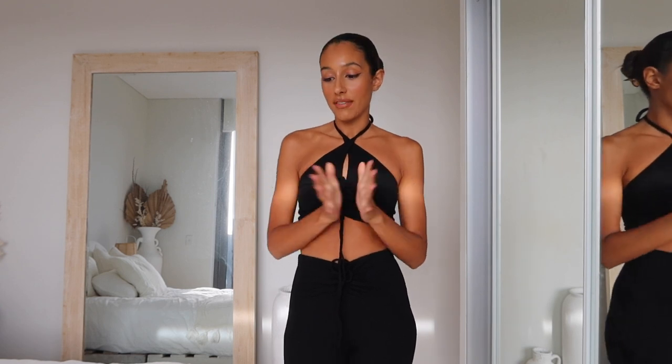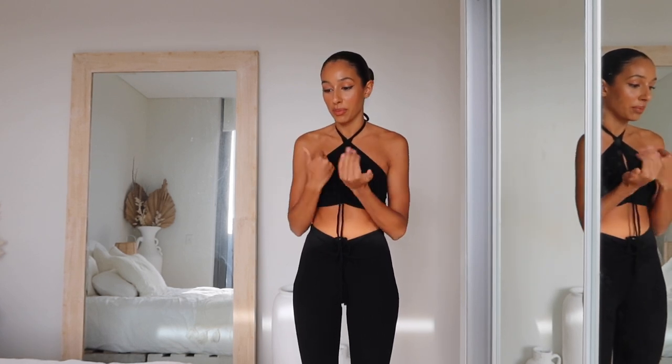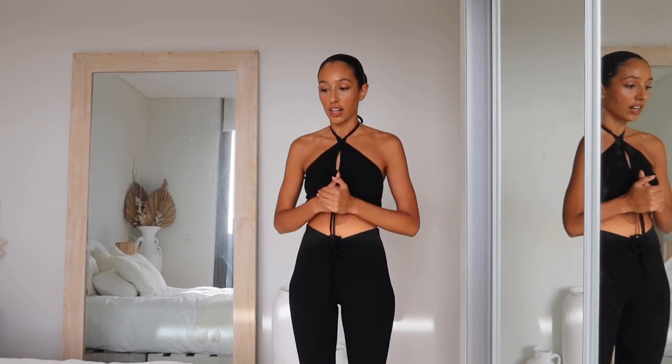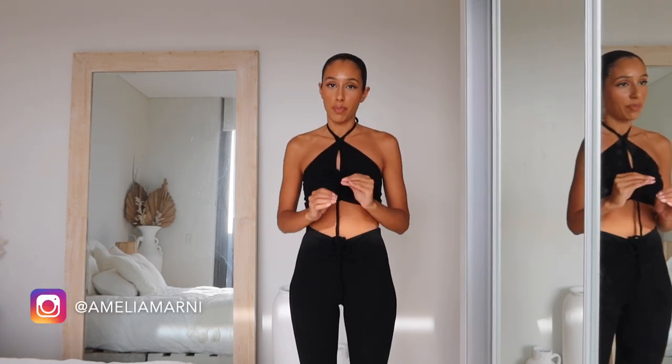Hey guys, welcome back to my channel! Today I'm doing a Princess Polly clothing haul. I haven't done one of these in so long, I think since last year, which is exciting because I really needed some new everyday kind of clothes. I have a mixture of like everyday and a little bit dressy, so it's perfect.